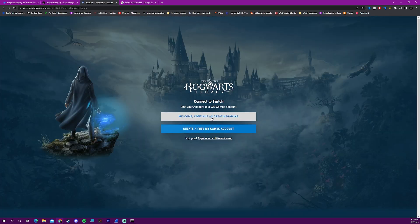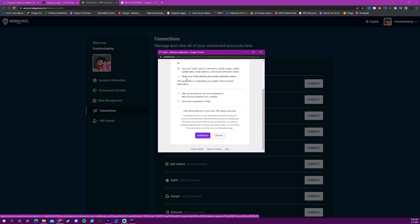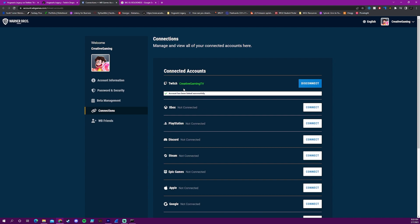If somehow you get lost in this process, you can just come to this site, click in the top right-hand corner under your profile, go to account information, and then go to that connections tab on the very left-hand side of the screen. It will take you to all your connections and you can just connect your Twitch account there.